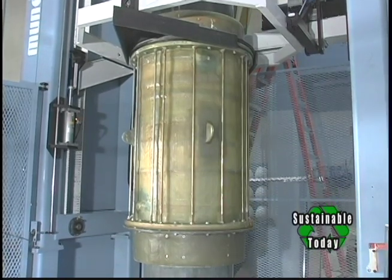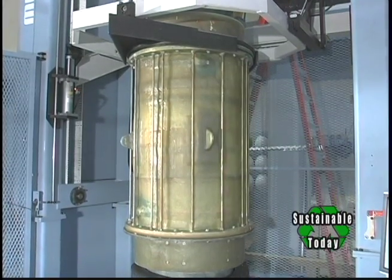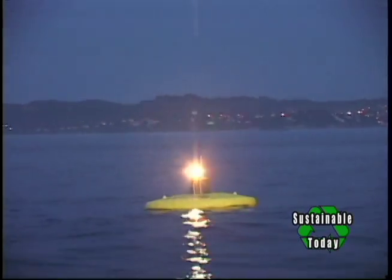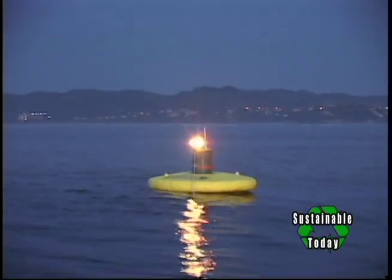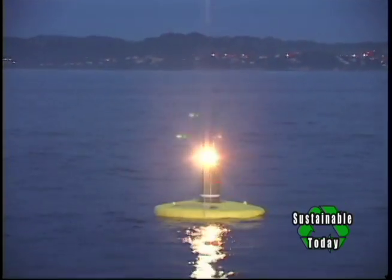So you don't need deep water to put this into — you can run this just a mile or so off the coast? Well, about 2 to 3 miles off the coast. A pretty optimum depth is 150 feet. That's before the waves start to break.